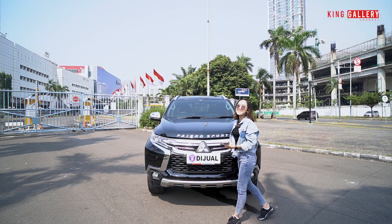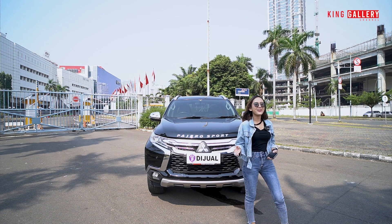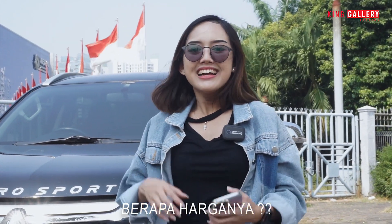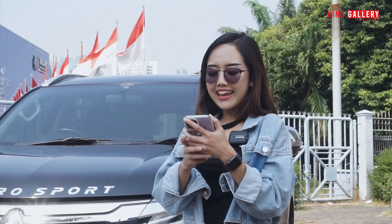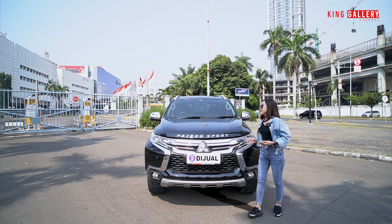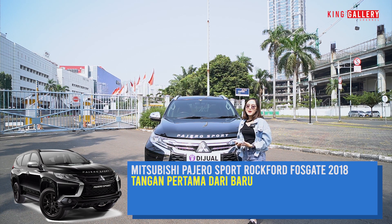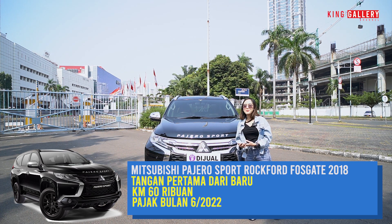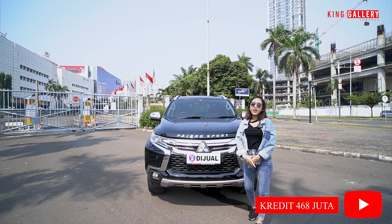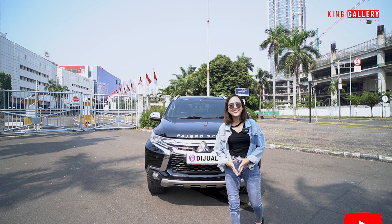Eksterior sudah, interior sudah, test drive sudah, dan bagian mesin sudah. Ini adalah part yang sangat ditunggu-tunggu oleh kalian semua — berapa harganya Pajero yang sangat mewah, sangat bagus dan sangat keren ini? Speknya: Mitsubishi Pajero Sport Rockford tahun 2018, tangan pertama dari baru, kilometernya 60 ribuan, pajaknya bulan 6-2022, dibanderol dengan harga kredit 468 juta. Tapi kalau kalian pengen tau best deal-nya dan super best price-nya, langsung aja datang ke King Gallery dan segera call Anggi sekarang juga.